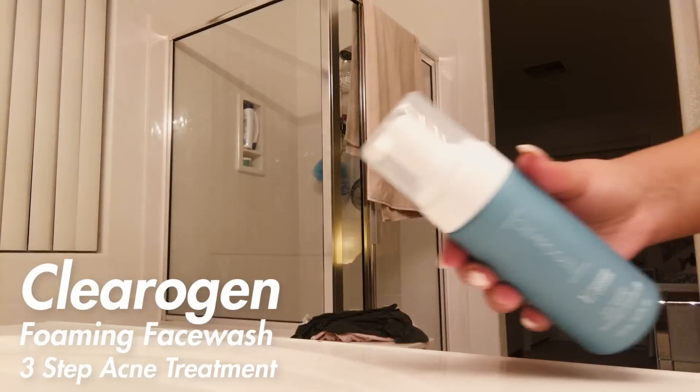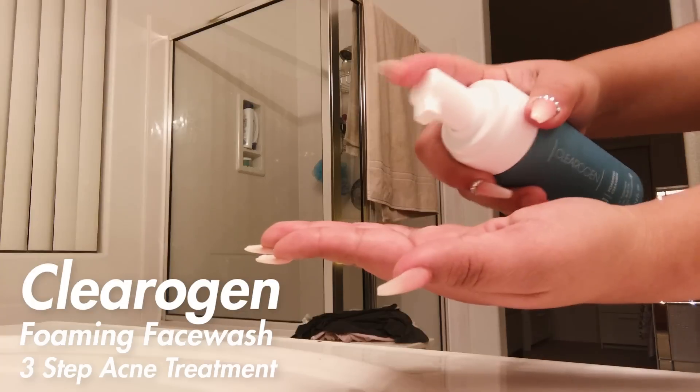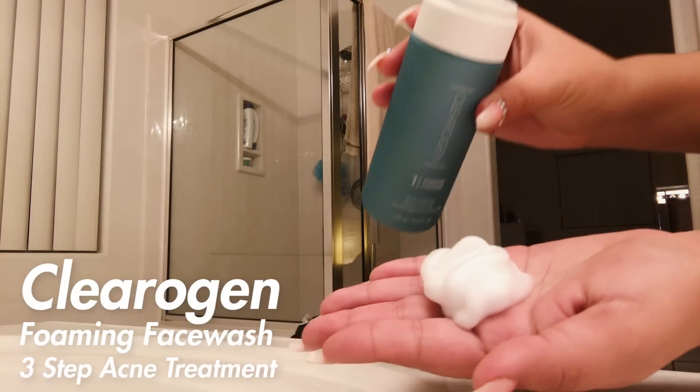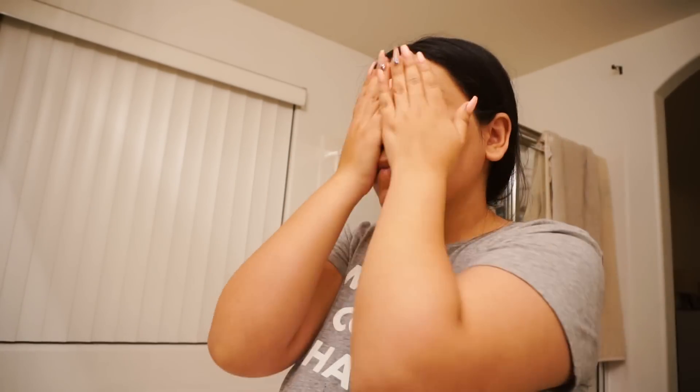For my cleanser, I'm going to be using the Clearogen foaming face wash. This is part of their three-step acne treatment — the Clearogen set is really good to prevent acne. I get about two pumps and just start massaging it into my face, then rinse it off. This really helps with preventing those pesky little pimples.